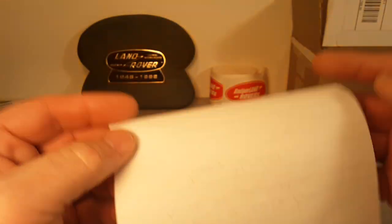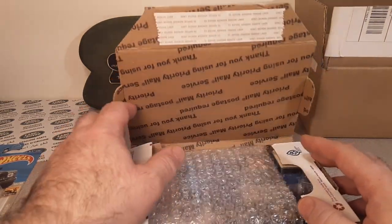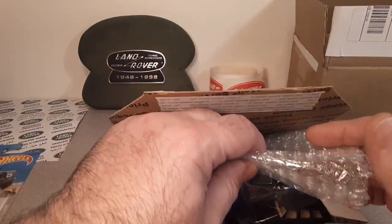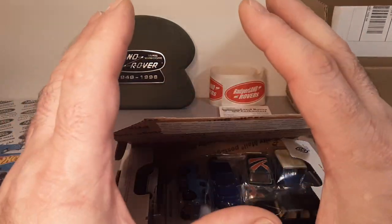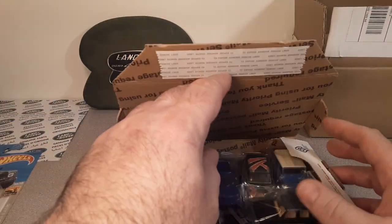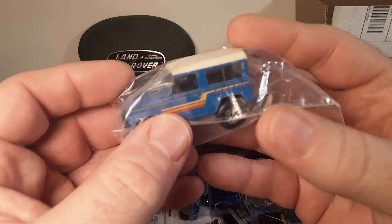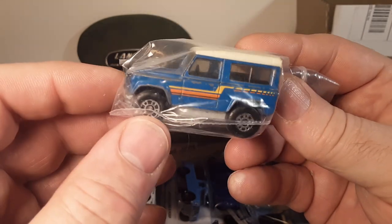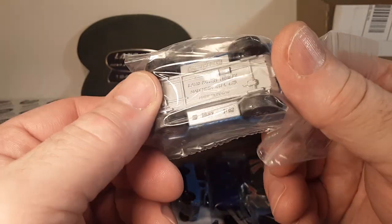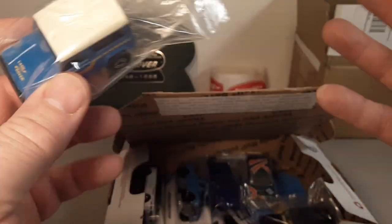Thank you very much, sir. He just sent an RA — okay or whatnot. I got to tell you, he got lucky the other day and he got a whole playset with one of the — well, it wasn't this truck, but it was a white one. It was a white Defender, the old school white Defender. And he got a whole playset with one of the rare deco D90s in it. He got lucky and it was a good price for a whole playset.